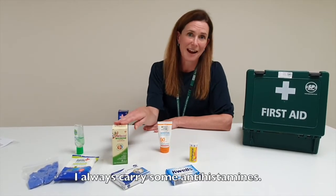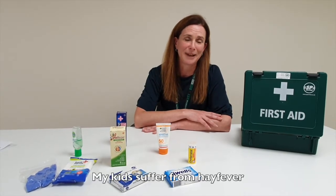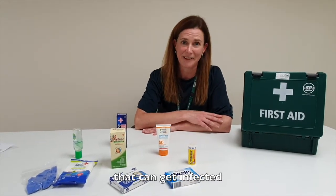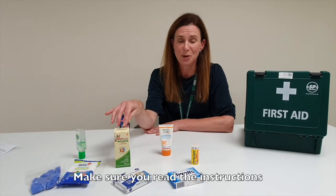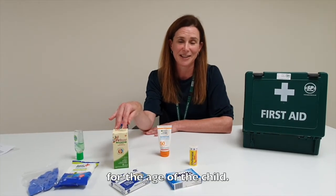I always carry some antihistamines. My kids suffer from hay fever and all sorts of allergies, or whether it's a sting or insect bite that can get infected. So again, think about hay fever tablets or liquid — make sure you read the instructions just to make sure you get the dosage correct for the age of the child.